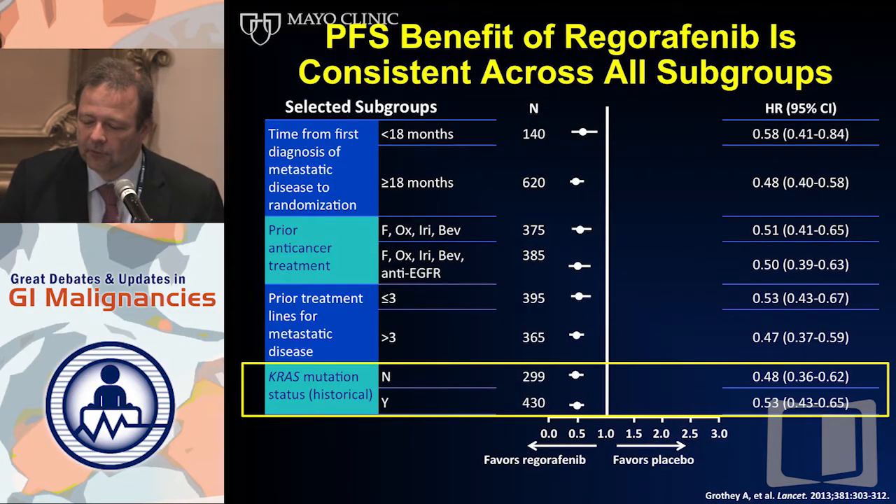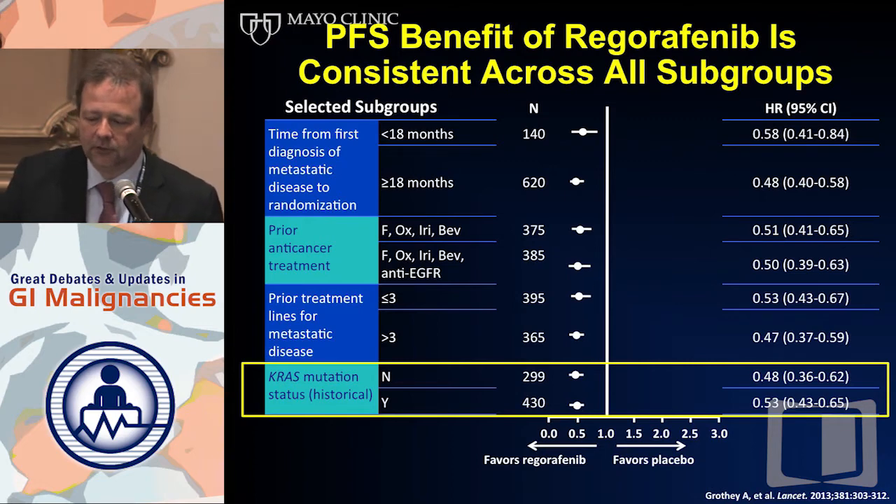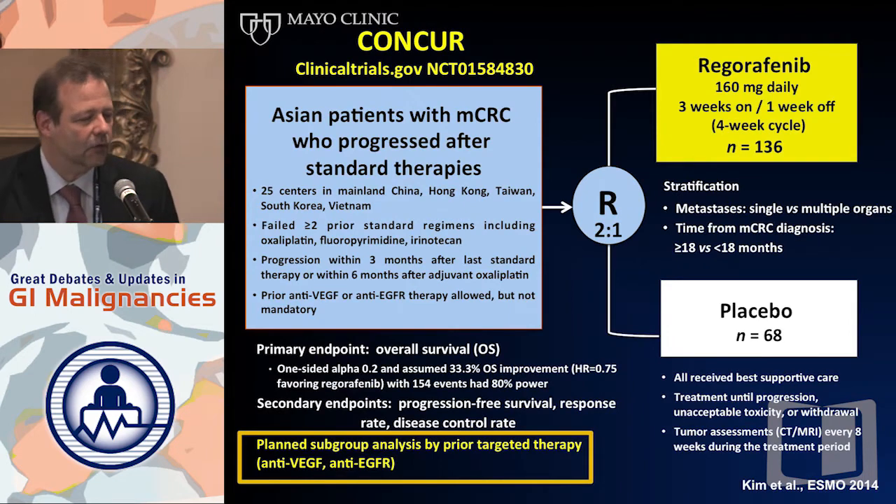The PFS benefit was consistent across all subgroups — every single patient population that was examined benefited from this treatment. Now, this is not the only set of data.